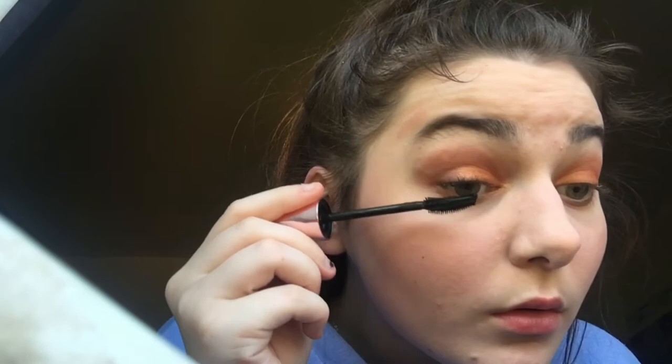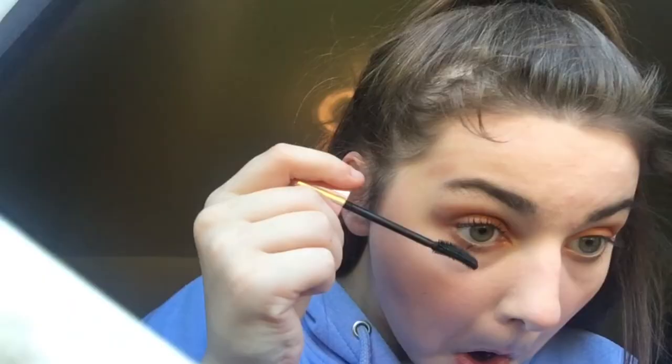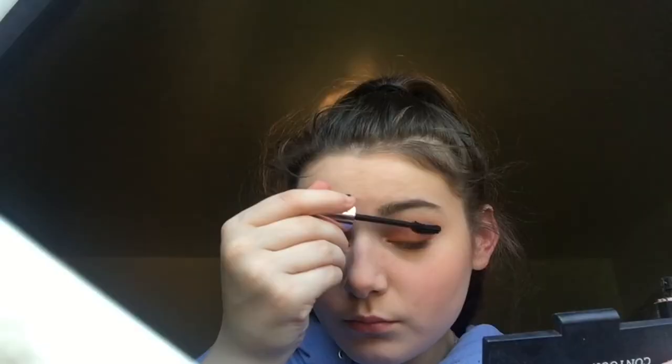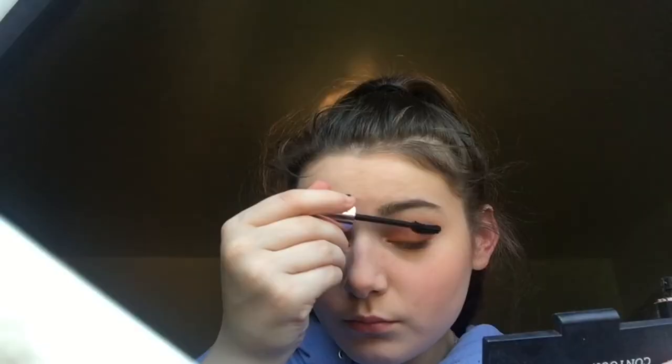I'm now taking this Maybelline mascara called Sensational — and it really is sensational, like it's the best thing that's ever happened. It's my favourite makeup product in my makeup bag. I'm putting that on the bottom lashes because I like my bottom lashes long. I'm just going to do the same on the other eye because I don't want just one full lash and none on the other, and I'm also putting it on the bottom lash as well.